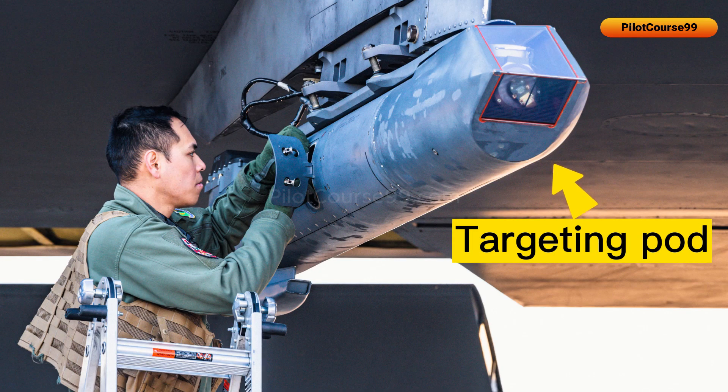A targeting pod, also known as a TGP, is a sophisticated sensor usually mounted under the wing or fuselage.